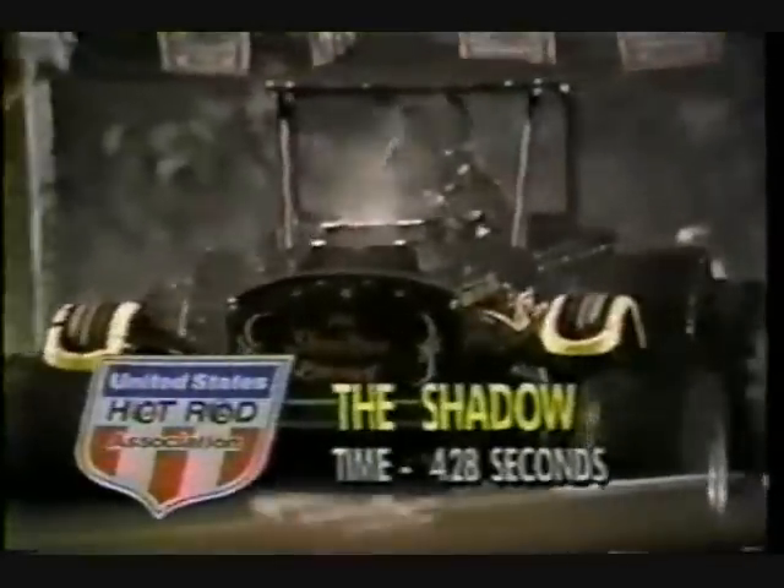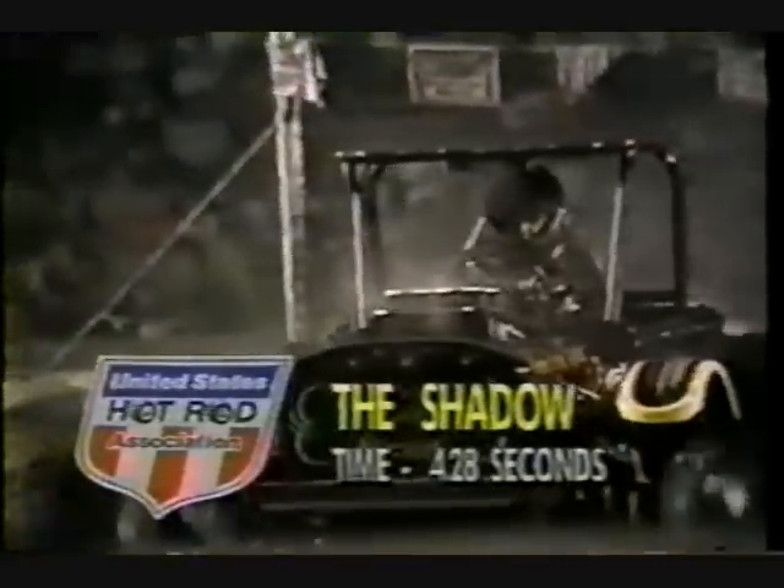In the other lane, Gene Sparks in the Shadow had the worst tire spin we've seen so far — never got any kind of momentum. Poor Sparks is in there trying to figure out what in the world he's got to do. He's got steam off the exhaust headers as he finally comes across the finish line at 4.28 seconds.